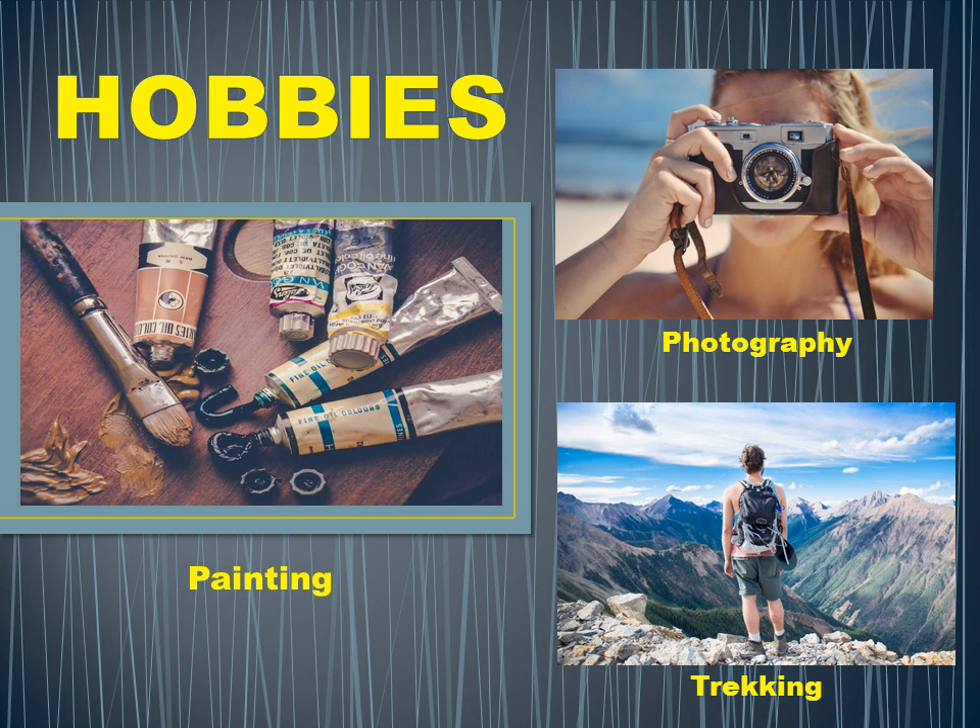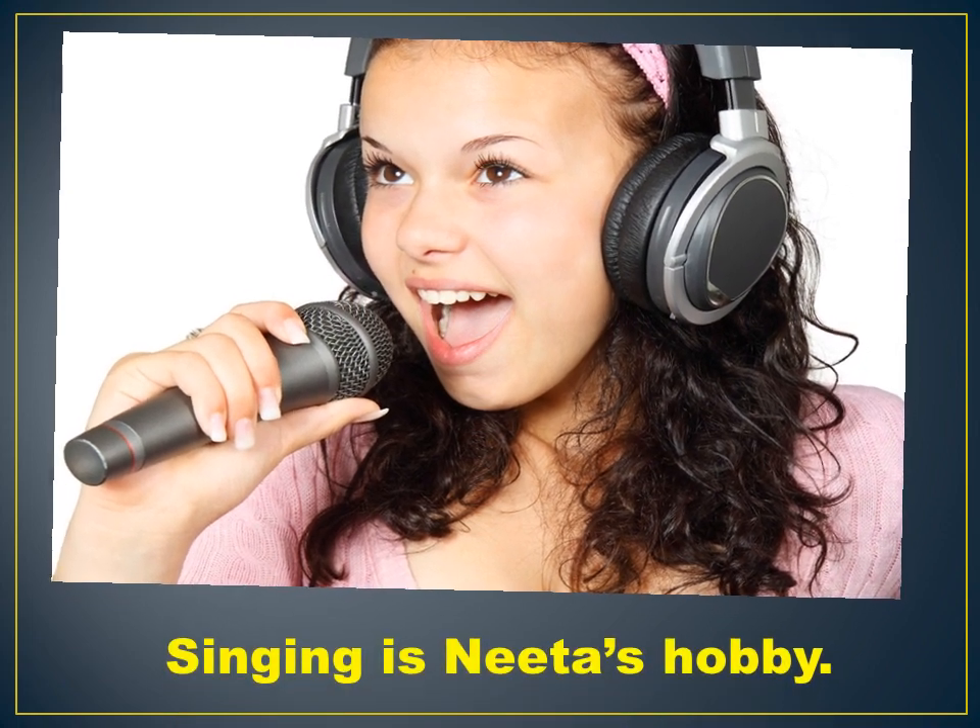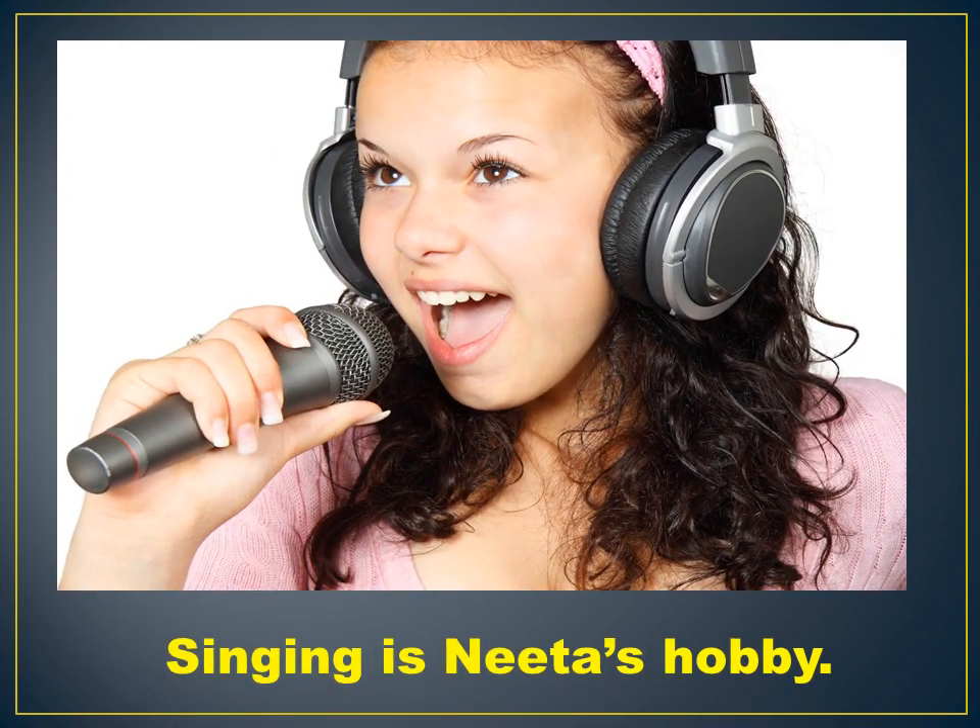Let us see what we have in our chapter. At first we have Nita. Nita's hobby is singing. Nita loves to sing and she practices singing every morning. Singing gives her great joy.